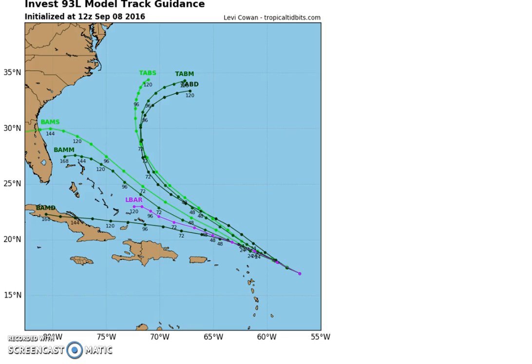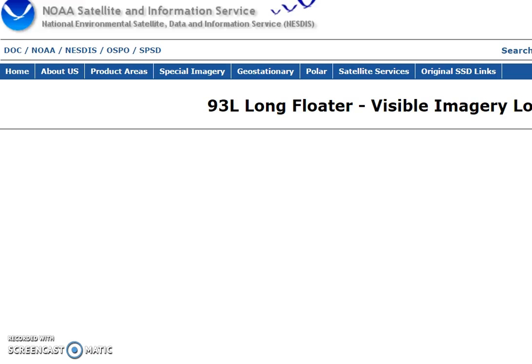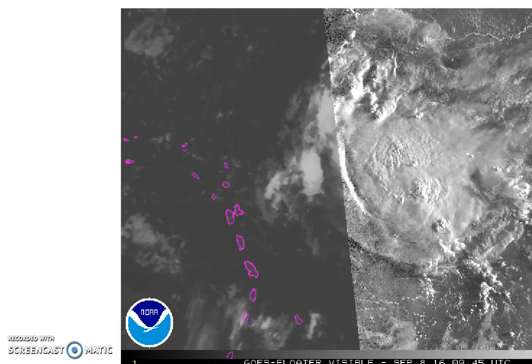The Hurricane Center — this would be Invest 93L — did run some models on this. It looks like half of them take it north and northeast, which is, by the way, what the Canadian does, and which kind of makes sense with what's going on along the east coast. The other half takes it west-northwest all the way through, at least into the Bahamas. We'll give you a close-up view here on this visible shot and take a look at the tight loop.